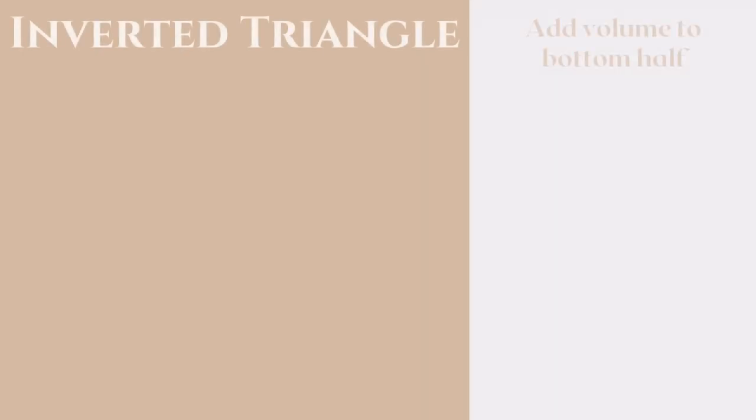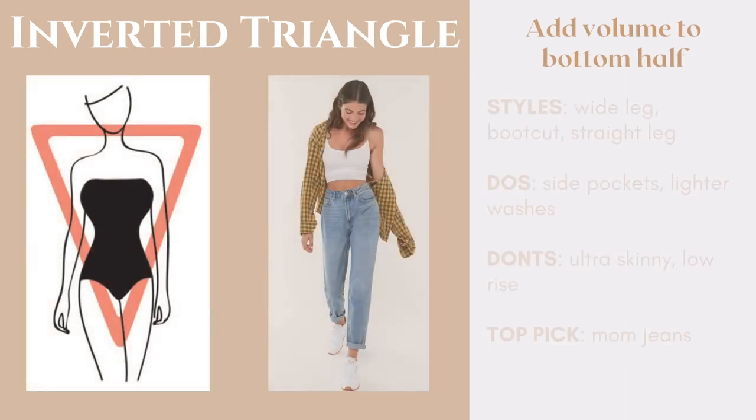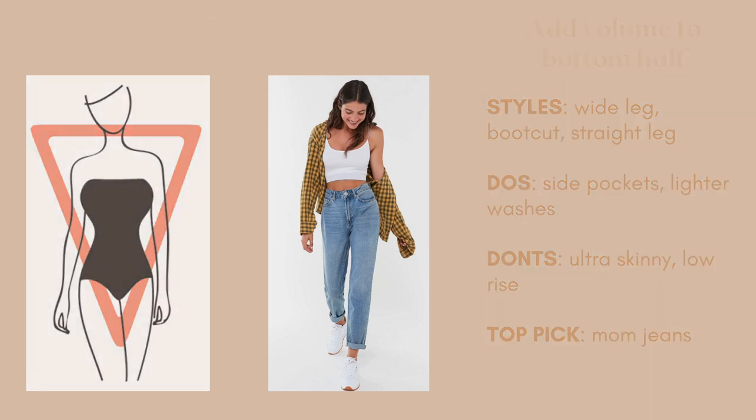Some of my top styles are going to include a wide leg, a boot cut, and a straight leg jean, because these all balance out the top and lower half without putting too much emphasis on the inverted triangular shape. My top pick for the inverted triangle is the mom jean — these are super cute and super trendy. As you can see, it hugs around the waist, leaves enough volume around the hips, and is straight down without emphasizing the calf, knee, or ankle. It really balances out the top half with the lower half.